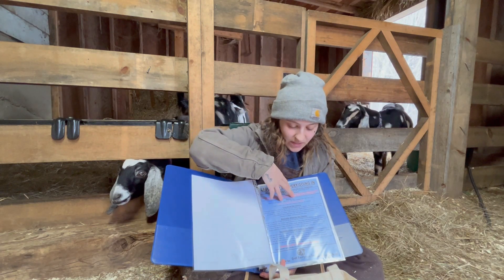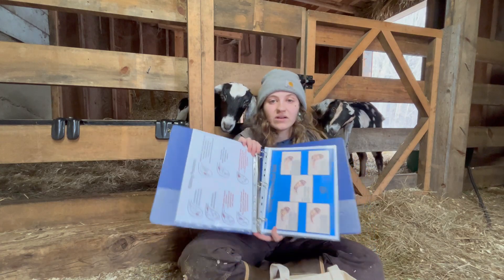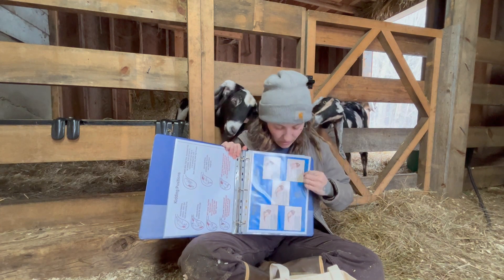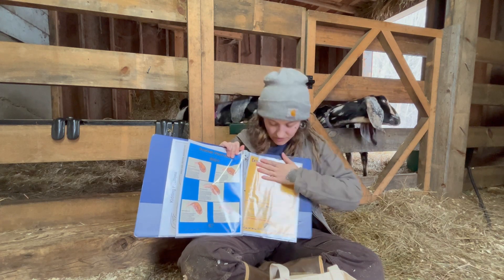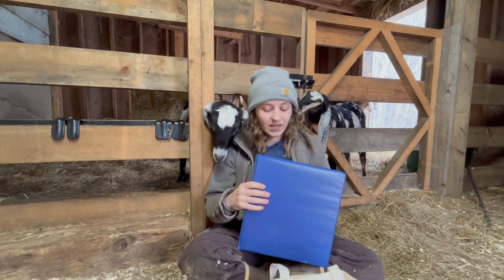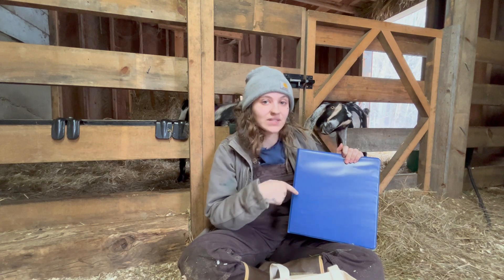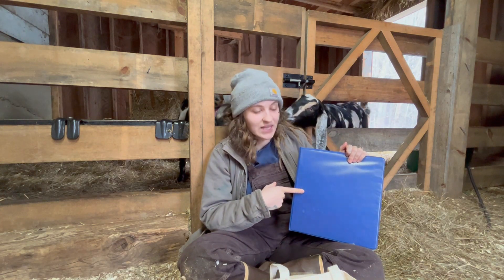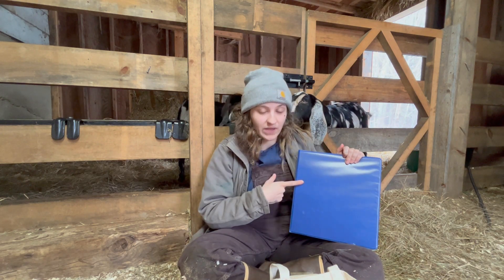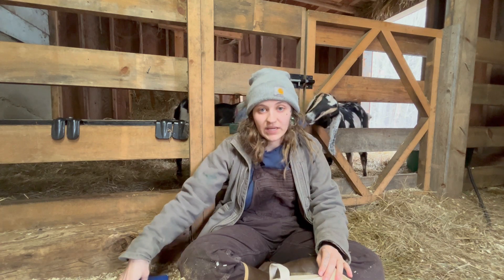This explains going in and repositioning the kids if need be, with pictures of different positions — which ones are normal, which ones are not, and how to reposition. This one is for external parasites. I want those on hand just in case. I'll also be putting a big piece of paper here with my vet's phone number in big black numbers so I can find it quickly. If you want any of those papers, comment down below and I can send them to you.